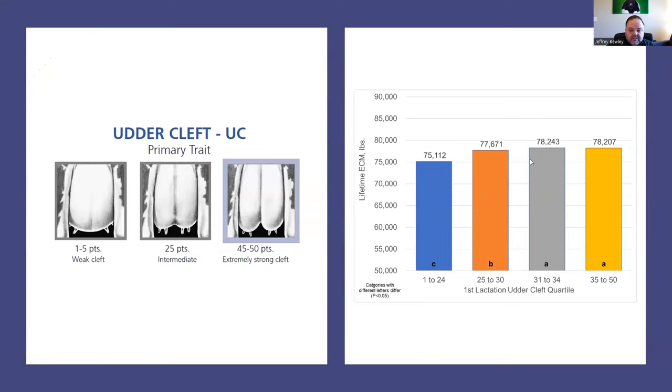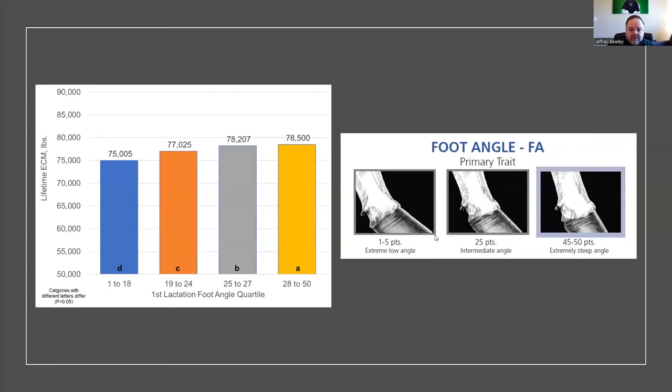It's important to note that among the top three categories, there's not a lot of difference. The real difference is in that bottom category. When we go into the lowest category — for example, an animal with a weaker udder cleft — that's where we see more of a concern. Foot angle really jumps out when we look at lifetime energy-corrected milk. Animals with a steeper foot angle will produce more milk across their lifetime, while those with really low foot angles produce less.